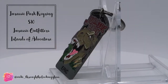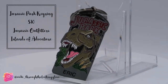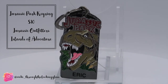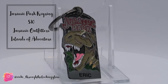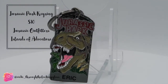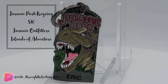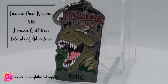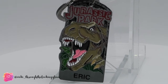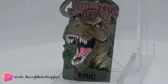The final gift we picked up was a Jurassic Park keyring for our friend Erica from Jurassic Outfitters. The keyring was $10, and I kid you not they didn't have one that said Erica — they had Eric with a C and Eric with a K but not Erica. We thought it was too good a gift not to get her since she is a dinosaur lover. So that was all the gifts we picked up, and the rest of the things we bought were just for us.